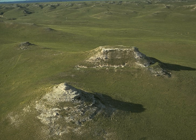The site is best known for the large number of well-preserved Miocene fossils, many of which were found at dig sites on Carnegie and University Hills. Fossils from the site, which date from about 20 million years ago, are among some of the best specimens of Miocene mammals.